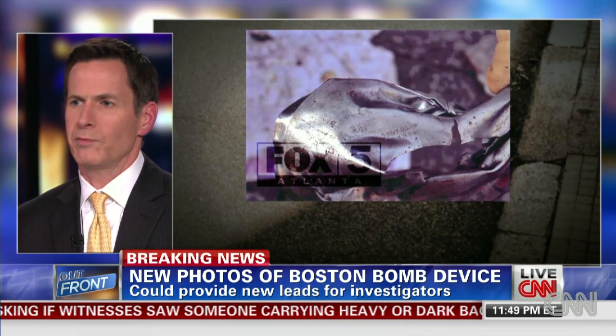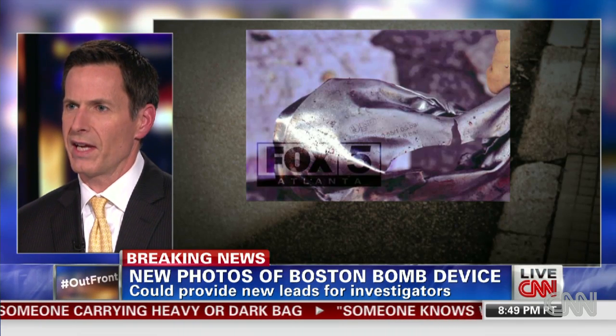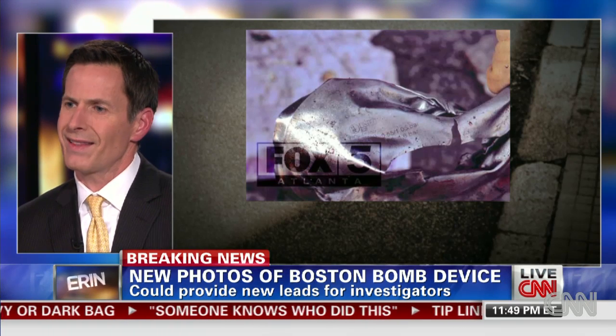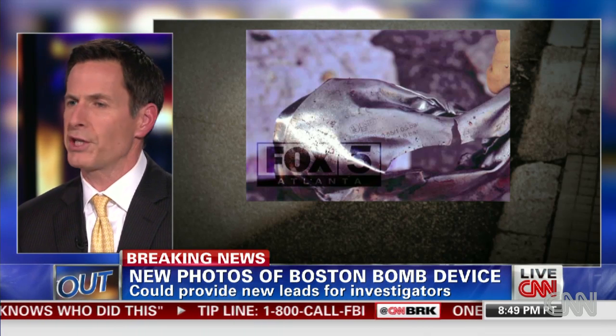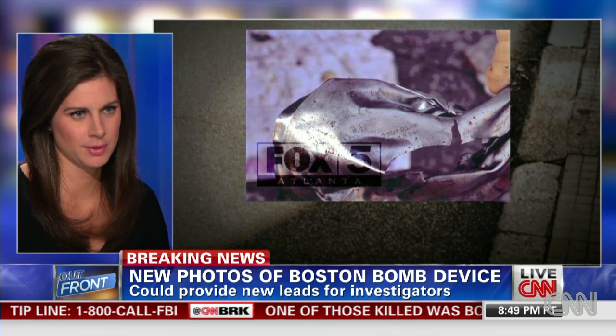Will they get that far? Who knows? But sometimes you get these breaks in investigations when you need them, so let's just hope that they'll be able to trace this particular pressure cooker, maybe even to a particular chain of stores. It could be very helpful — this was bought at Sears, or something like that.